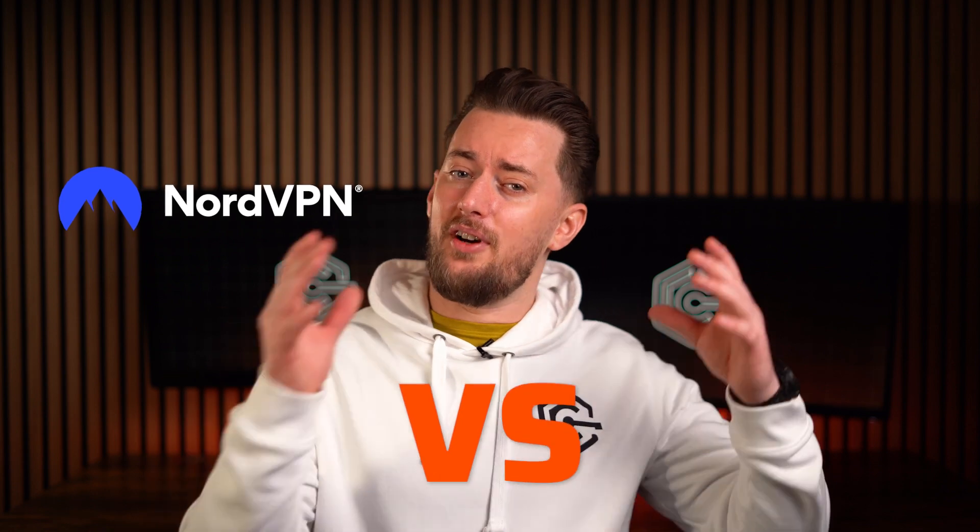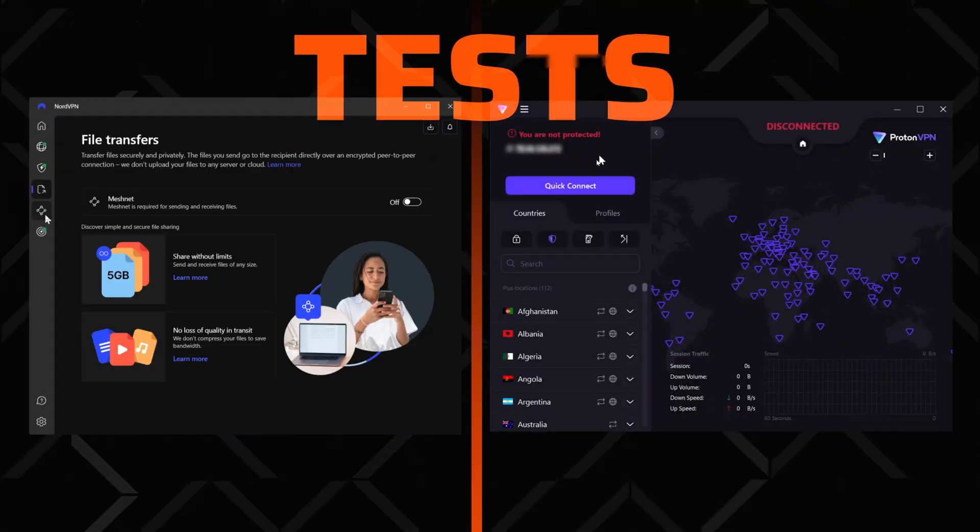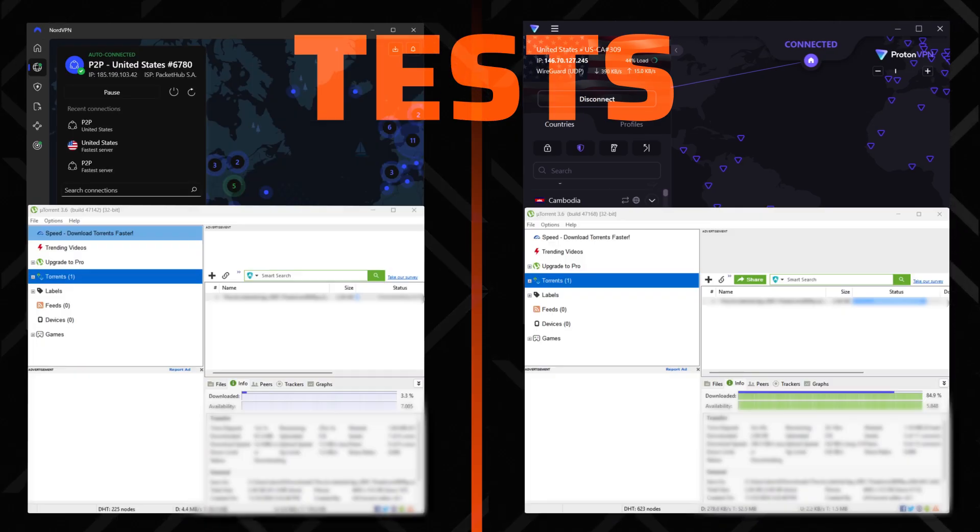NordVPN and ProtonVPN are widely popular VPN picks, but you don't need both. That's what this NordVPN vs ProtonVPN comparison is for. I'll put them to the test in all the different use cases for VPNs that I can think of, so let's see which one comes out on top.